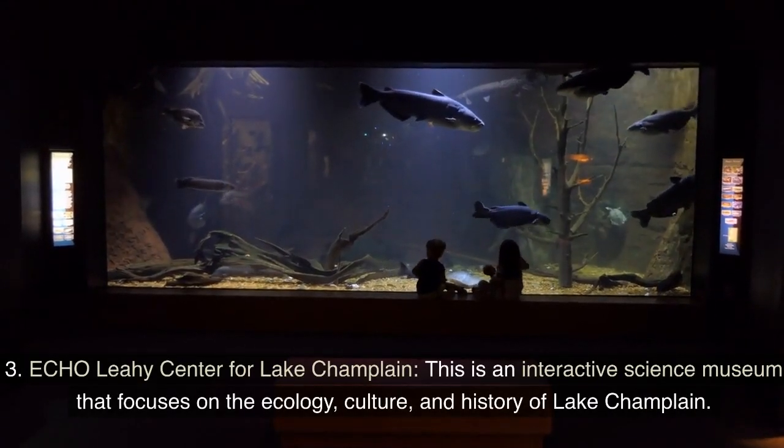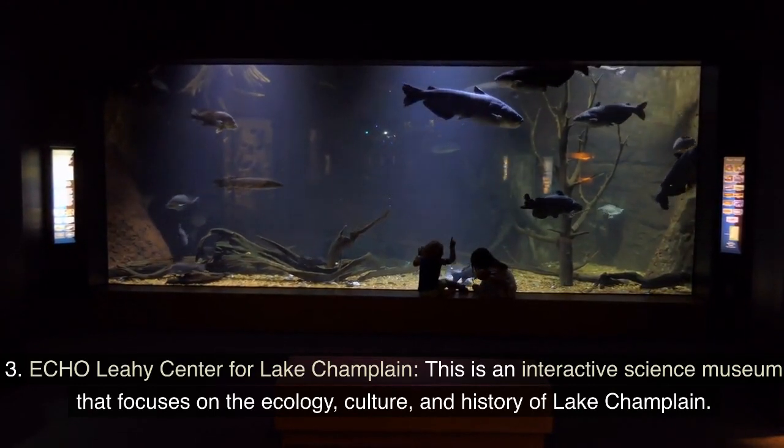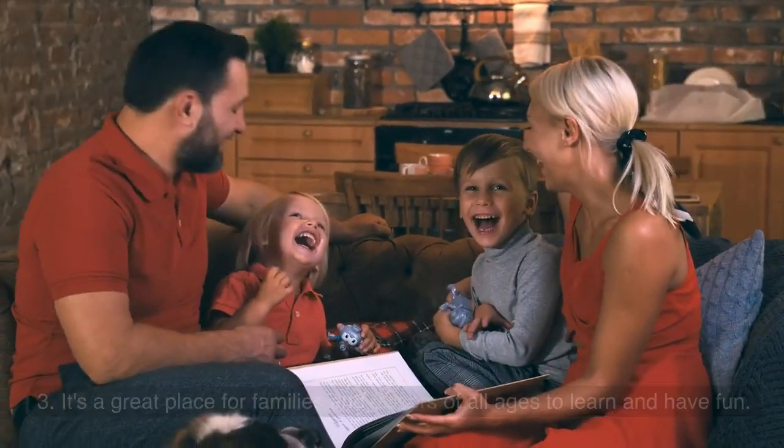3. Echo Lahey Center for Lake Champlain. This is an interactive science museum that focuses on the ecology, culture, and history of Lake Champlain. It's a great place for families and visitors of all ages to learn and have fun.